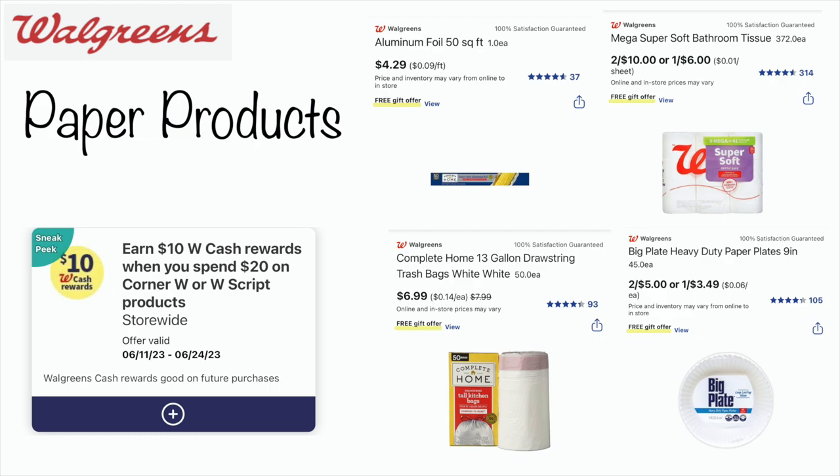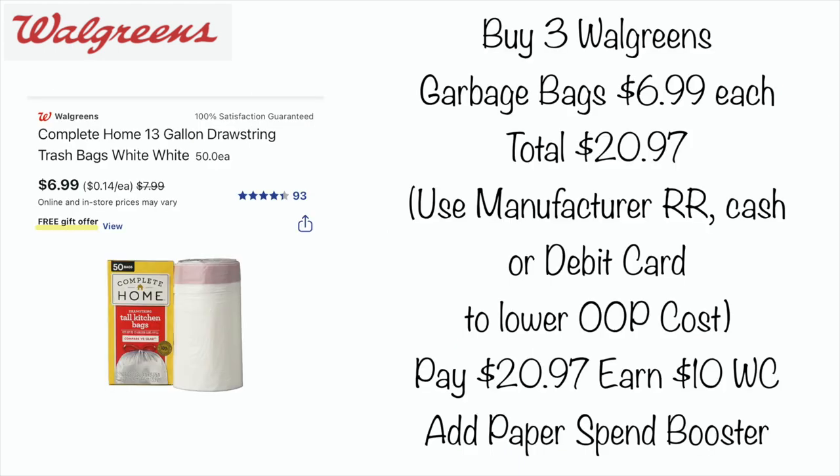If you did need, for example, some garbage bags, here is a scenario you might want to do. You could buy three of the garbage bags — they're on sale for $6.99, so your total would be $20.97. You could use manufactured register rewards cash or debit card to lower your out-of-pocket cost, but you would pay $20.97 and earn back $10 in Walgreens cash. And of course throw in a paper spin booster to boost up that Walgreens cash and roll it into another deal.